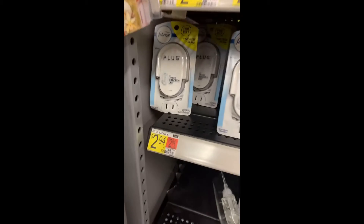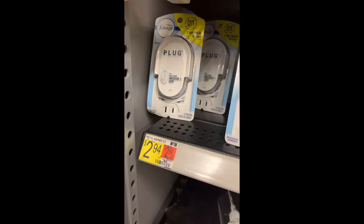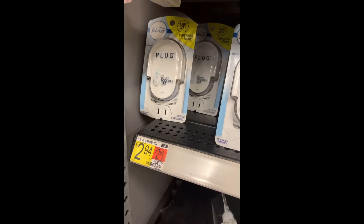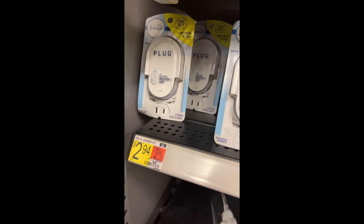Here's a really cheap deal at Walmart: these plug-ins are $2.94 and there is a two-dollar Ibotta rebate for buying one, with a limit of one, making this only 94 cents.